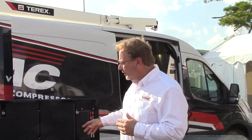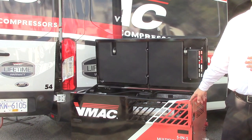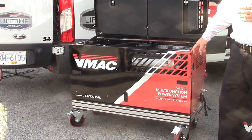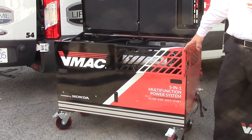That leads us to today's new product innovations involving the VMAQ multifunction power systems. The first product I'd like to introduce is a new prototype — a 5-in-1 multifunction power system with a Honda gas engine that offers greater power and smarter design. This new 5-in-1 multifunction power system is equipped with a Honda IGX 800 V-twin gas engine.